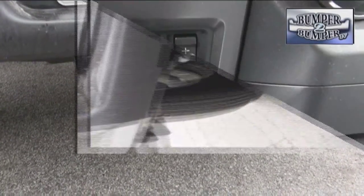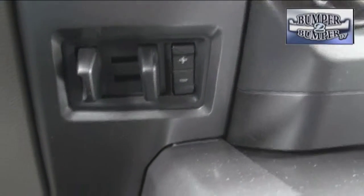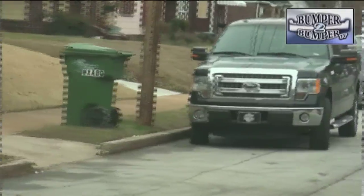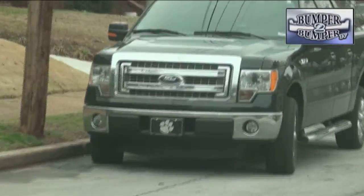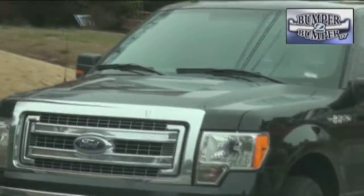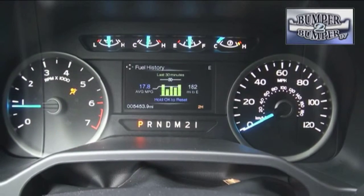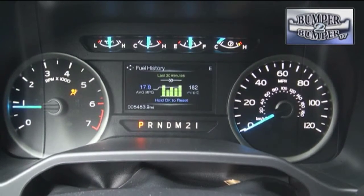But this is a truck which is meant to do the hard work, and the small-block EcoBoost platform can do that. It has a six-speed automatic transmission. The big item Ford wants to sell is that the new F-150 is lighter than its predecessor by 700 pounds, and it is still capable of doing what drivers buy trucks for.